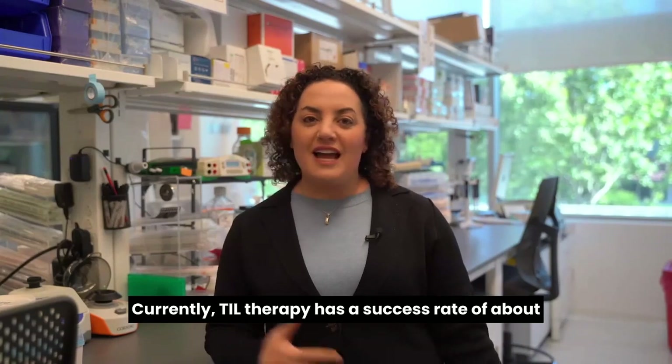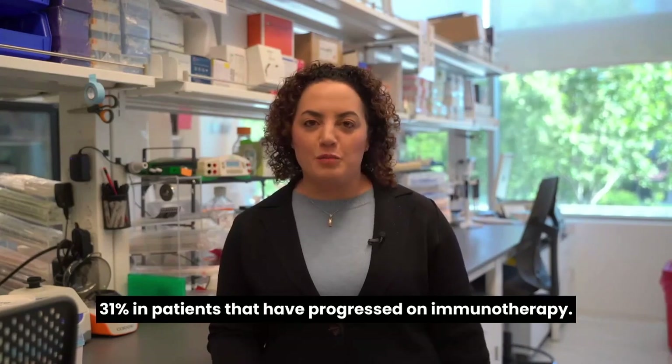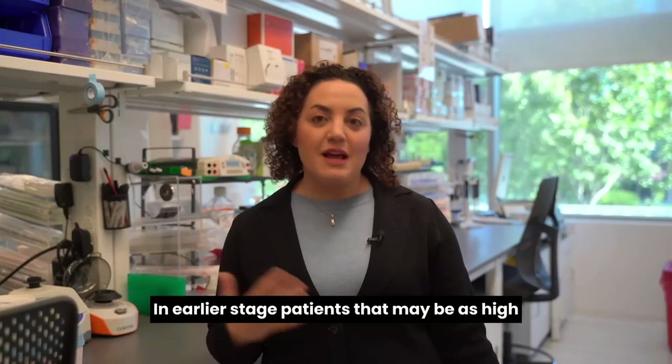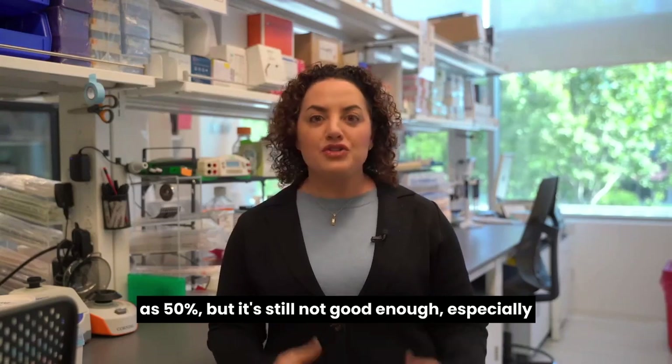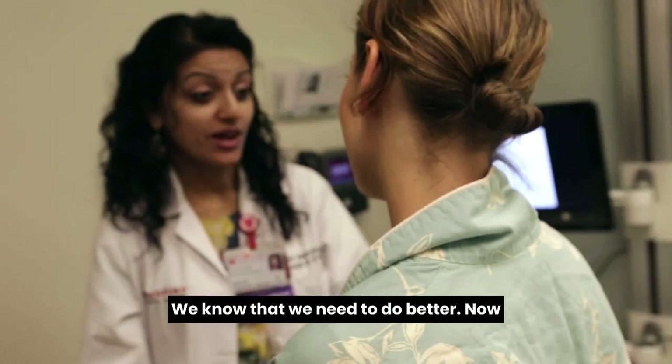Currently, TIL therapy has a success rate of about 31 percent in patients that have progressed on immunotherapy. In earlier stage patients that may be as high as 50 percent, but it's still not good enough, especially for a therapy that is as tough as this is for patients to go through. We know that we need to do better.